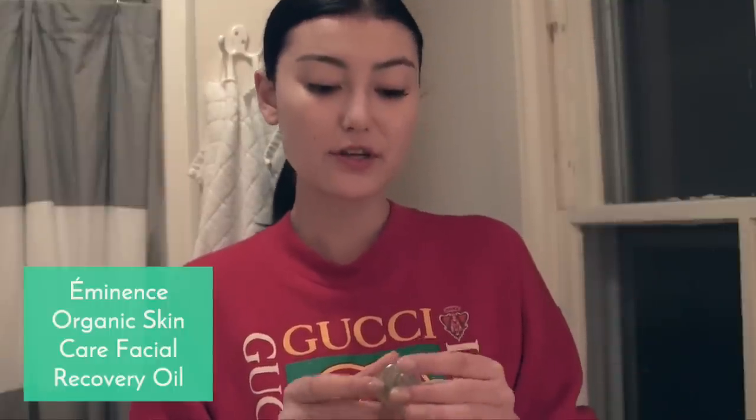After that Belief moisturizer, I use this facial recovery oil from Eminence. This is great because I always have dry skin. Putting this on before you go to bed is amazing because you have all night for your skin to recover and really sink in the product. So because I already used those two moisturizers, which is a lot, I'm just going to use this on my lips.